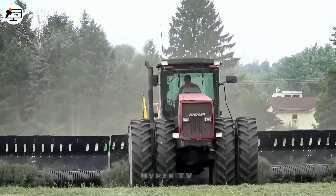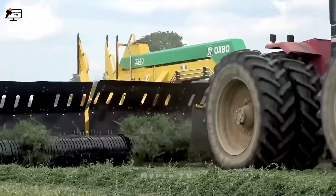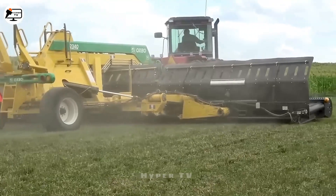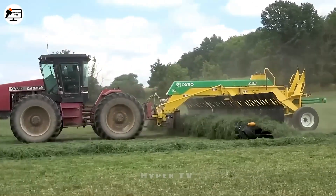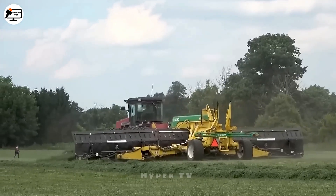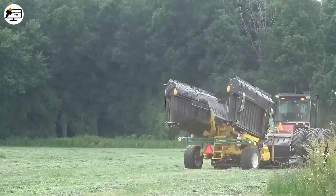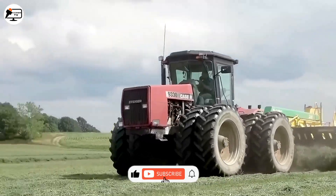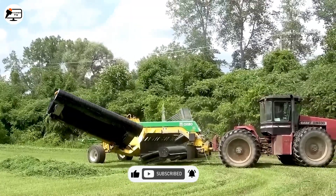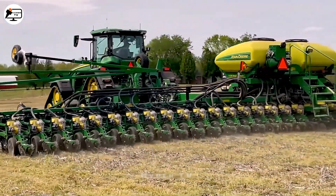A harmonious duet unfolds in the form of the Case IH 9330 tractor accompanying the fusion of Oxbow 2340 machines. This partnership gathers hay with an orchestrated finesse, transforming a laborious task into a lyrical pas de deux with nature.